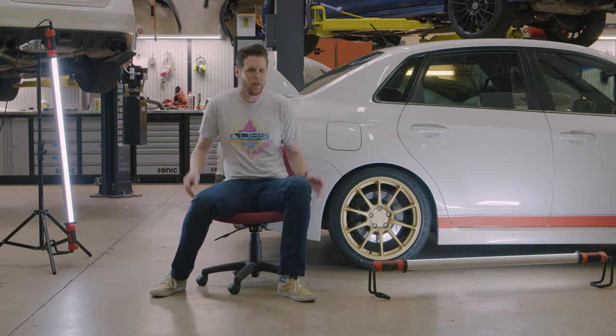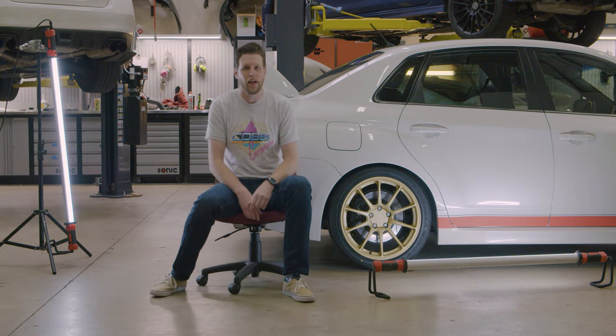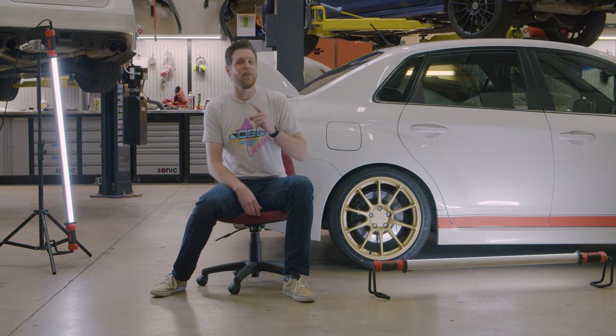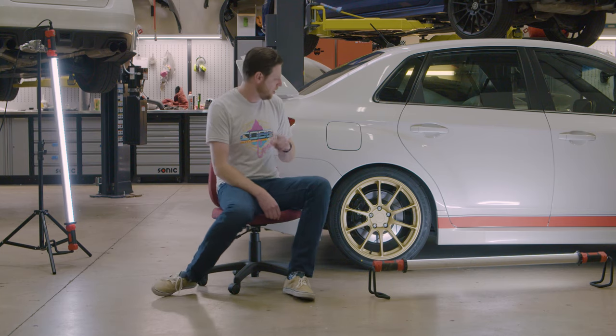Any real racer knows the most important thing about being a car guy is knowing lots of random information and then telling your friends and family even though they don't care. On that note, did you know a tire can tell you exactly how old it is if you just look right here?